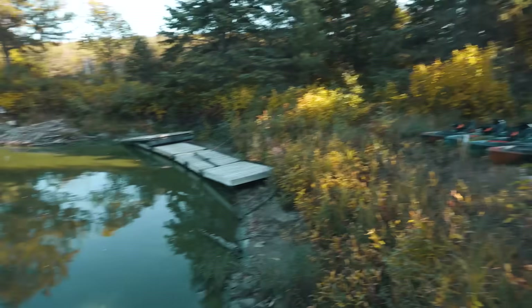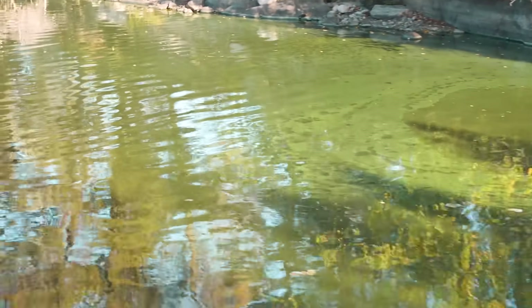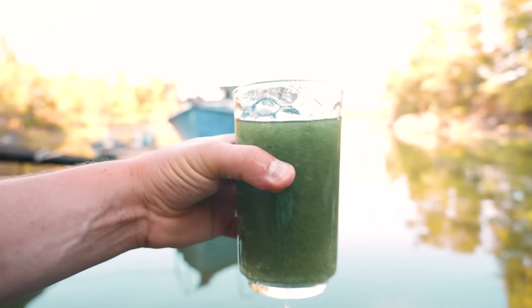First I want to show you what we're dealing with, because Lake of the Woods turns green sometimes — there's algae. Here's the water we're dealing with. It's not like this all the time, but it is like this sometimes, especially when the wind blows in. Later in the year you get that green algae. A big part of this video is going to be our conversation with Gary the Water Guy. I told him our situation, what we want out of this system, and he walked me through what we need.